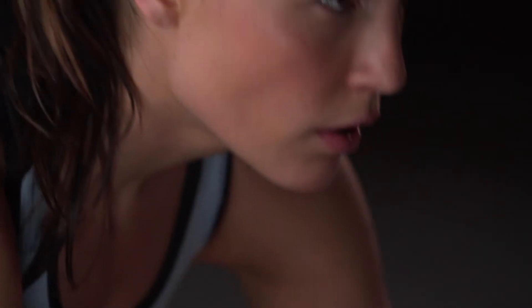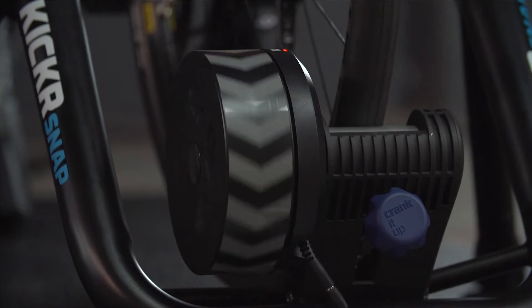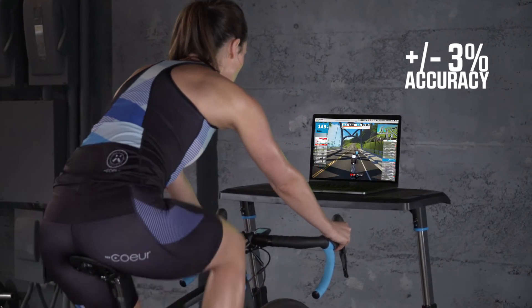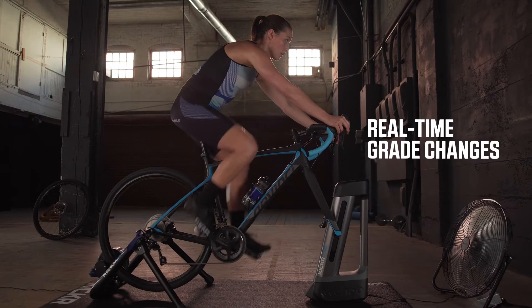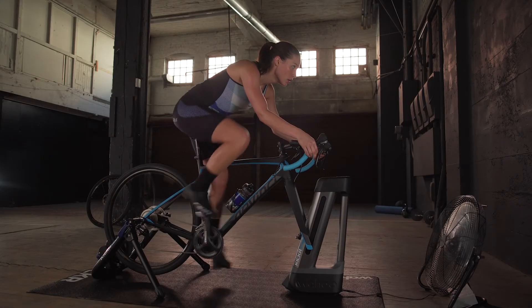But like any good cyclist knows, the work doesn't stop after you cross the finish line — it just starts all over again. In our continuous efforts to improve the Kickr Snap, we've further refined our cycling algorithm to hold tighter accuracy tolerances, added external LED indicators to verify that Snap is connected, and made Snap compatible with Kickr Climb.